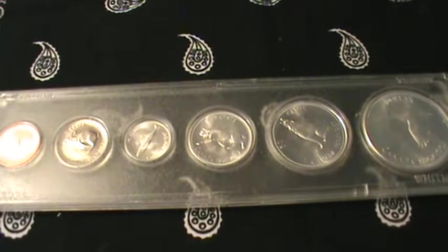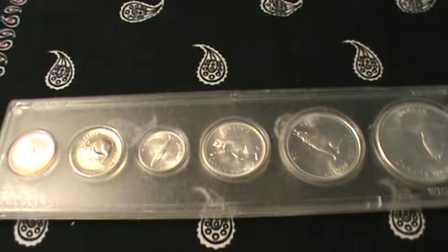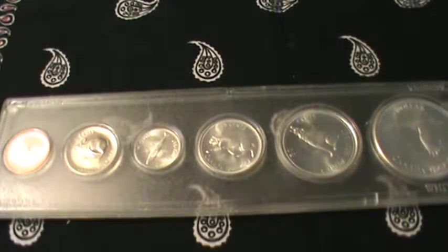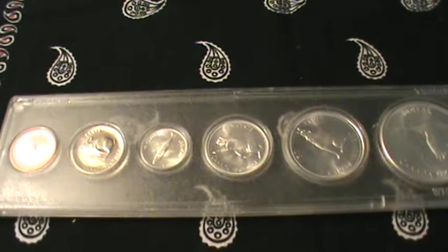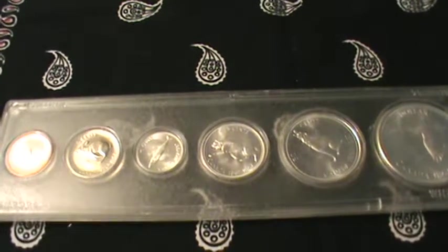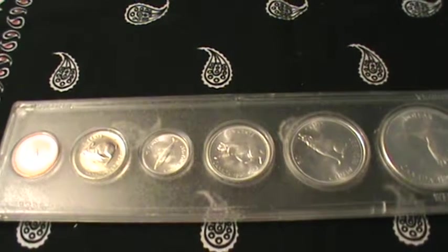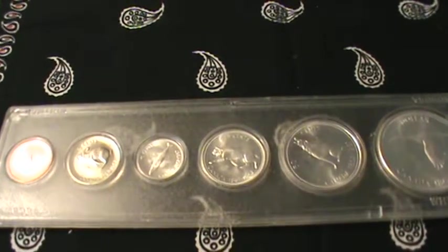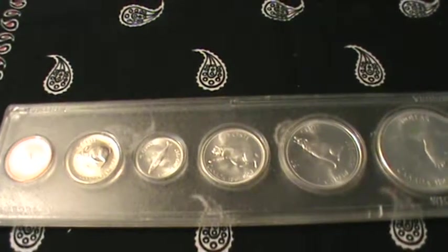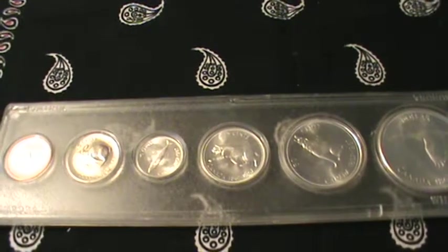So I would just encourage you, if you are at the point in your stacking — maybe you're a fairly new stacker and you're just stacking a couple things — I'd encourage you to branch out and get some other stuff and see what you think of it. I kind of slowly started grabbing other things just because I was bored with the Eagles and the Constitutional. So I started getting more generic and getting into bars and some bigger bars and that kind of stuff.